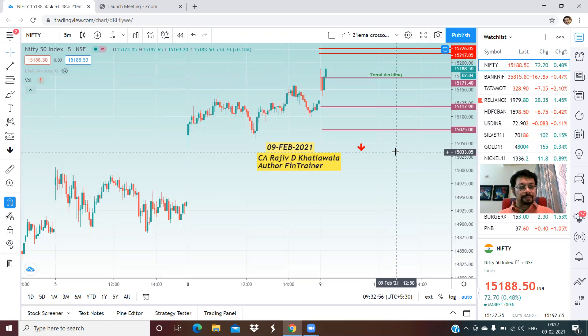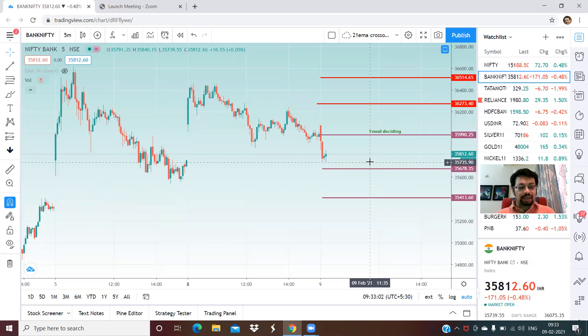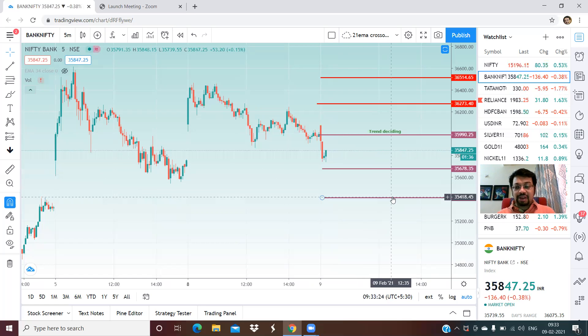These are support and resistance areas as well as profit booking areas. Now for Bank Nifty — as I said, it was quoting lower — the trend deciding level for Bank Nifty is 35,990, and right now we are below that level, almost 100-200 points below. The first target seems to be 35,678 and below that 35,400. On the upper side, there will be strong resistance not only at the trend deciding level but also at 36,273.